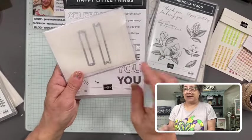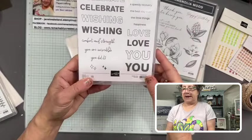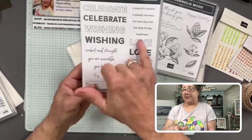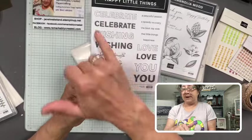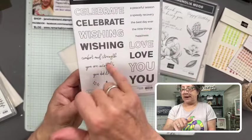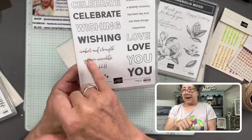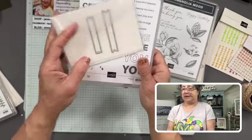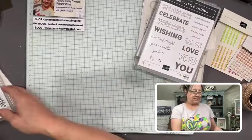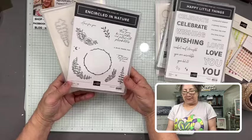Here's another bundle — I've never seen one that comes with just two little dies, but I love it. This is Happy Little Things, and these little banner pieces will cut out all the little extras. You can stamp an outline and they line up, so you can put an outline around your solid words, or stamp and color a different way. The greetings include: 'Wishing You a Speedy Recovery,' 'Wishing You a Peaceful Season,' 'Celebrate the Little Things,' 'Love You,' 'Comfort and Strength,' 'You Are Incredible,' 'You Did It' — so many different ways. Greetings always freshen up your stamped images.